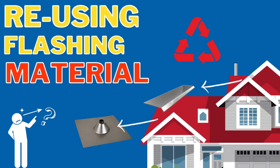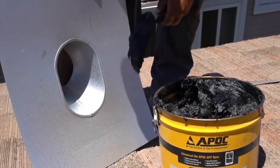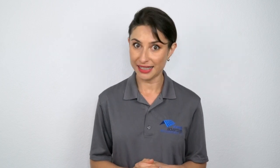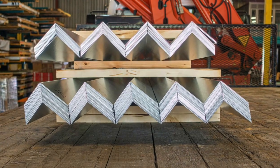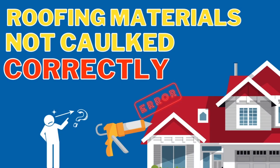Number three: reusing flashing materials. A quality roofer will always use brand new materials, but apparently it's pretty common for some roofers to reuse flashing. Since flashing is a thin piece of metal, it can rust, bend, and break — simply put, it won't be as durable or protect your roof the way it's supposed to.